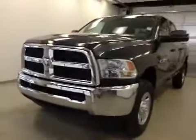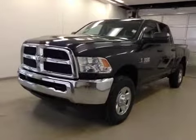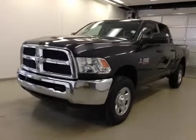Once again, this is stock number A4230, 2014 Dodge RAM 2500 SLT crew cab, four-wheel drive. Exterior color is maximum steel.